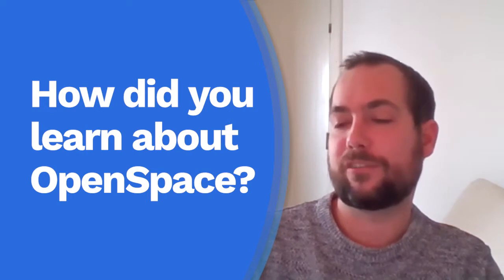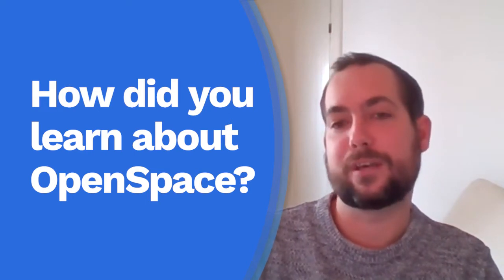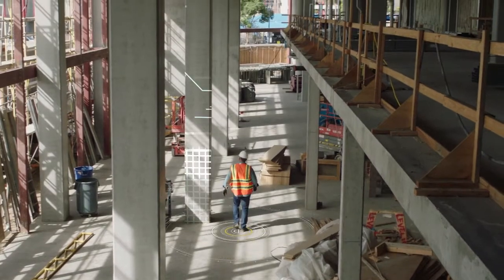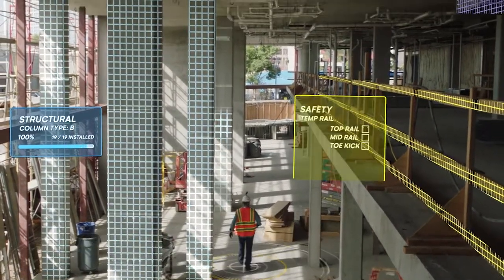On my previous job, my last job at St. Charles Circus, we used other products similar to OpenSpace that did the same job, but actually going around the site took countless hours — talking an hour and a half, two hours — just to capture the entire job site. With the actual OpenSpace product, you stick a camera on your hard hat and have a little wander around, so it's certainly a real time saver.